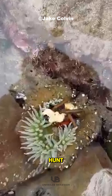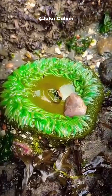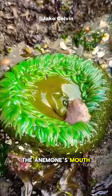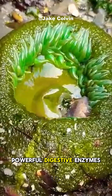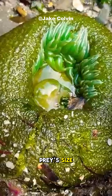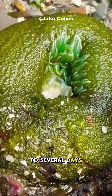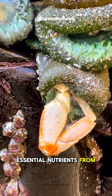It doesn't actively hunt, but anything that touches its tentacles gets trapped. Once paralyzed, the prey is slowly pulled into the anemone's mouth, where it is broken down by powerful digestive enzymes. Depending on the prey's size, digestion can take anywhere from a few hours to several days, as the anemone absorbs essential nutrients from its meal.